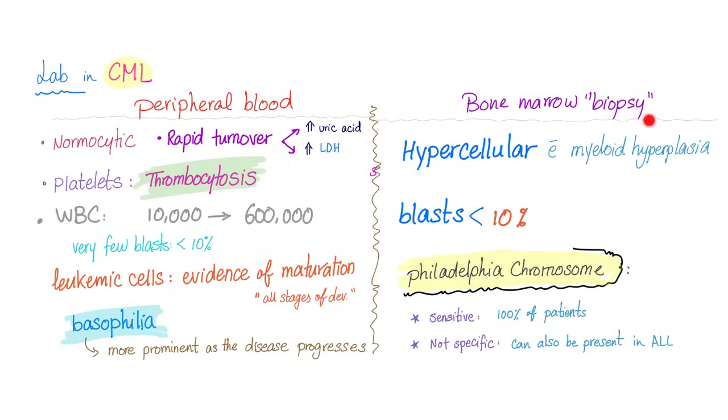For a definitive diagnosis of CML, do a bone marrow biopsy — you will have a hypercellular marrow with myeloid hyperplasia, and cells are more mature, so blasts are less than 10%. The Philadelphia chromosome is sensitive but not specific. Why? Because 100% of CML patients have the Philadelphia chromosome — it's very sensitive and rules out the disease. But it's not specific because some ALL patients also have the Philadelphia chromosome, and in that case it carries a poor prognosis.